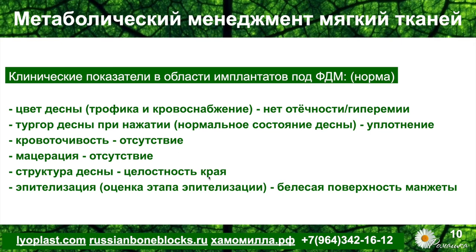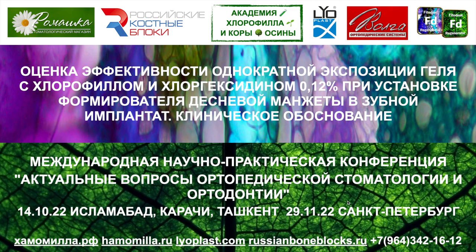Структура десны — она должна быть целостной, иметь полную анатомию и правильные края десневой манжеты под формирователем. Мы должны наблюдать или оценивать этап эпителизации, который анатомически должен происходить с 4 по 7 день. В случае общесоматических проблем пациента сроки увеличиваются до 10, иногда до 14 дней в зависимости от объёма вмешательства. Об эпителизации говорит белесая поверхность внутри манжеты. Теперь хотелось бы перейти непосредственно к докладу, который был представлен впервые.